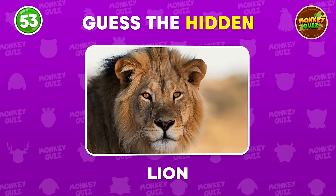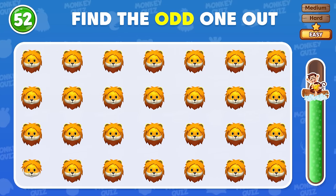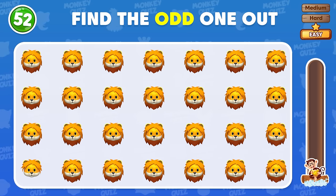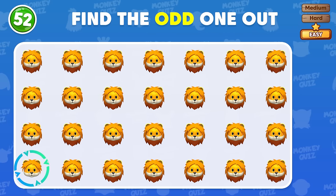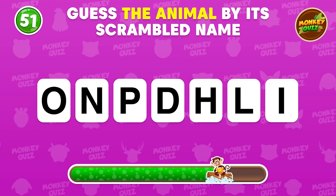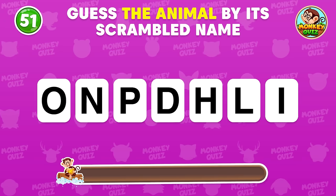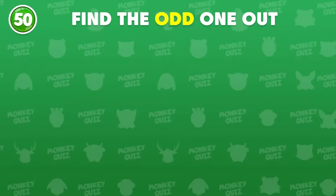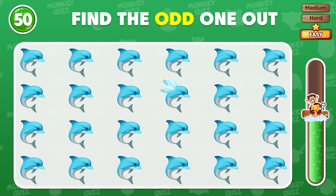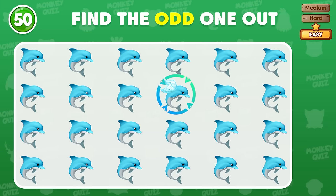Bravo! Where is the odd lion emoji? The odd lion emoji is located in the fourth row! Let's guess the animal by its scrambled name and leave your answer down in the comments! I believe that you can find the odd one out!